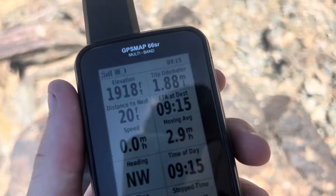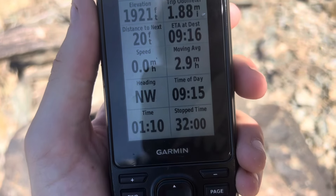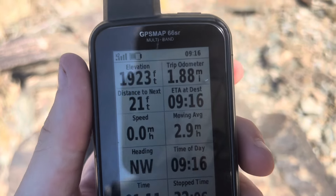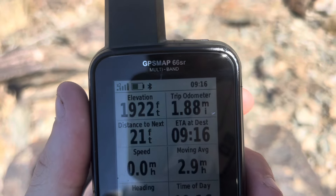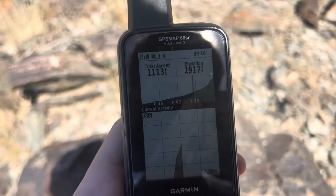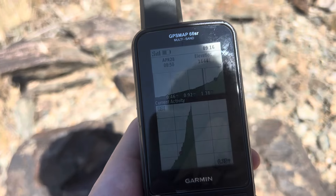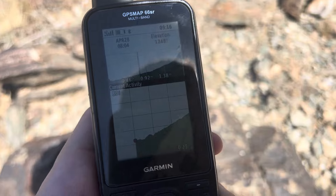It took about an hour to get up here. I did stop a couple times along the way to look at the GPS and take video, so you might get up here faster. It's about two miles to the top. We are at about 1918 feet elevation, and the parking lot is down below, so you're looking at about 700 feet of gain — not a bad hike for most.